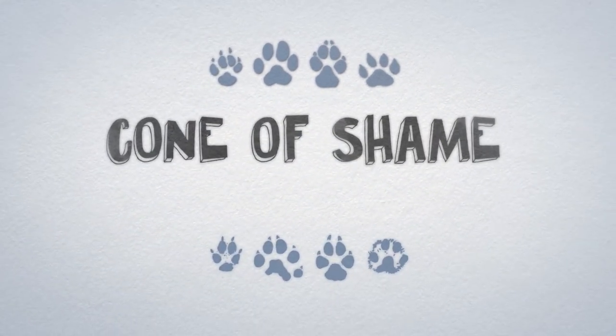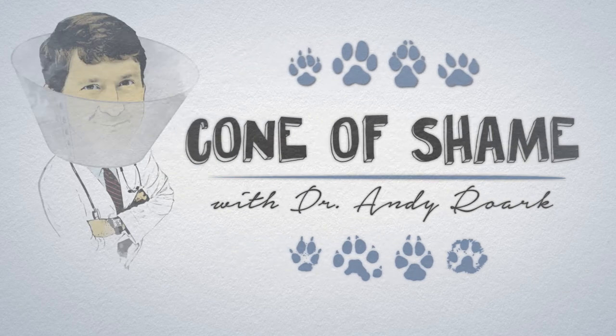This week on The Cone, we're talking about cruciate ligament injuries. You might even say we're on a knee-to-know basis. That's the only one. And now, the vet who treats ducks even though they have outstanding bills, Dr. Andy Rourke.